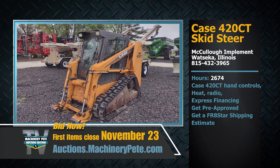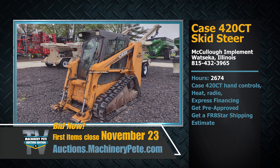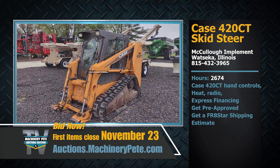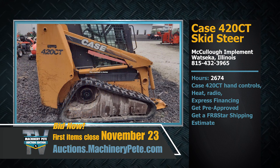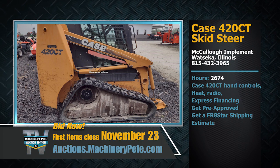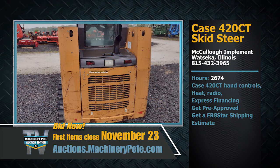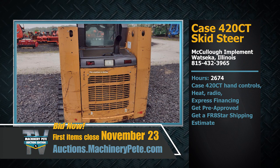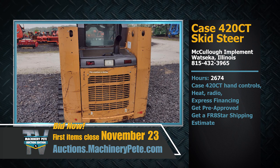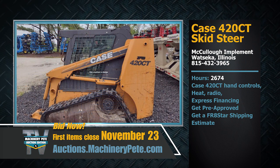We have a Case 420 CT on tracks with 2,674 hours on it, for sale from our friends at McCullough Implement Company in Watseka, Illinois — the northern part of the state. They had it advertised for just under $25,000. It's going to sell absolute with no buyer's fees on our November 23rd online auction.